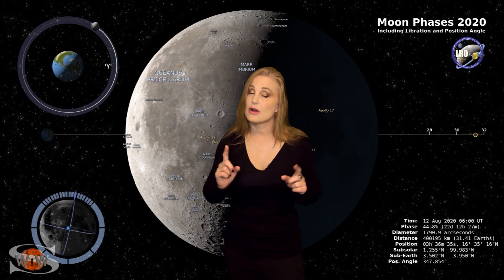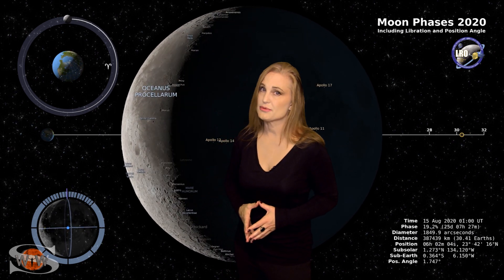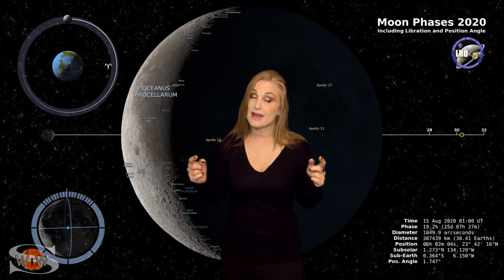Switching to our moon — we are now passing through the third quarter phase on our way to a new moon. By the 15th, the moon will still be about 20% illuminated. Night sky watchers, if you want to catch those dim objects in the sky, you're going to have this bright companion, so check your local rise and set times.